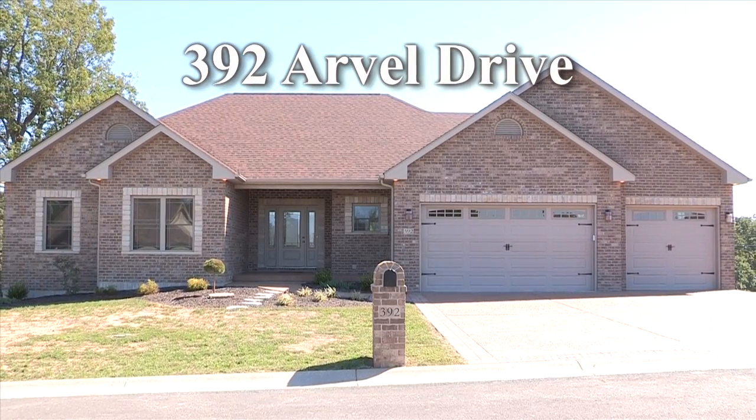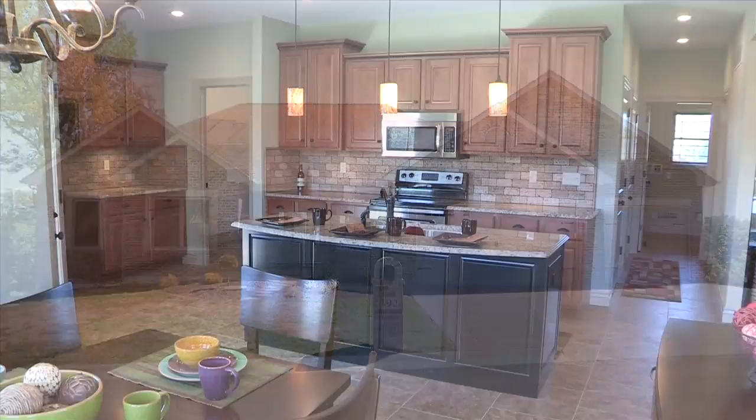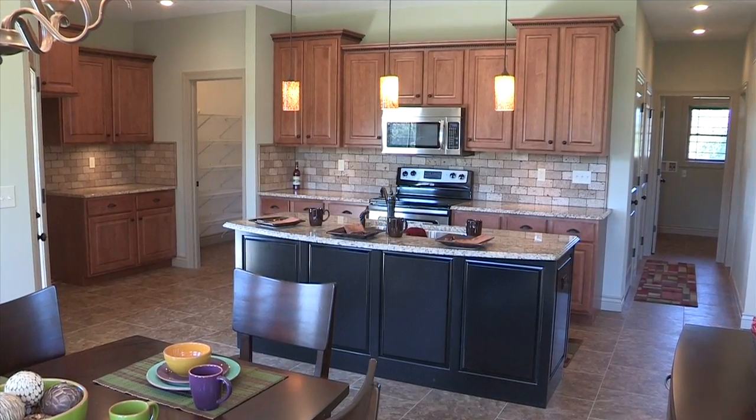Welcome to 392 Arville Drive of Cedarbury Estates, conveniently located between Washington and Union. You haven't seen a floor plan quite like this one before.